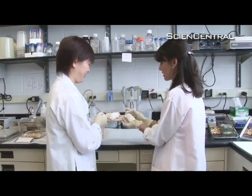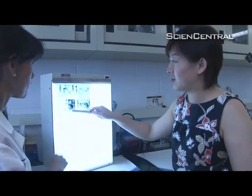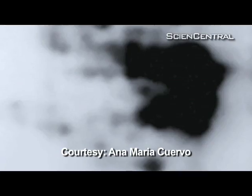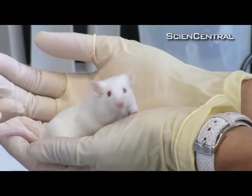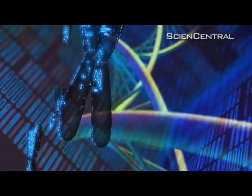Cellular biologist Anna Maria Cuervo says, just like us, mice accumulate damage to their cells as they grow old. That leads to toxic buildup she calls garbage — the black splotches seen here. But Cuervo and her colleagues gave old mice an extra copy of a gene that helps clean up the garbage.